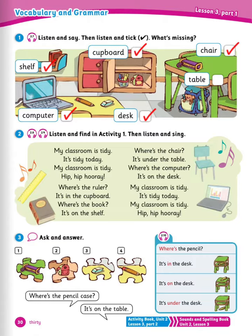Where's the ruler? It's in the cupboard. Where's the book? It's on the shelf. Where's the chair? It's under the table. Where's the computer? It's on the desk. My classroom is tidy. It's tidy today. My classroom is tidy. Hip hip hooray! Well done.